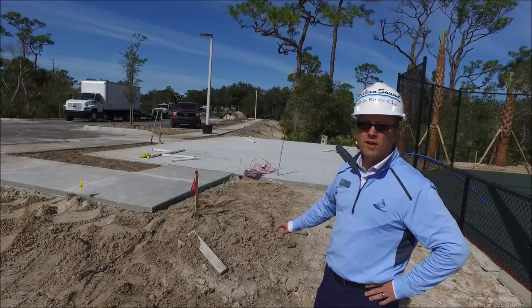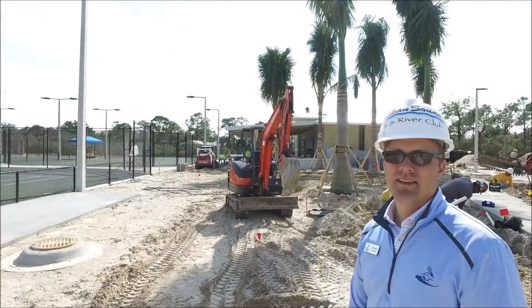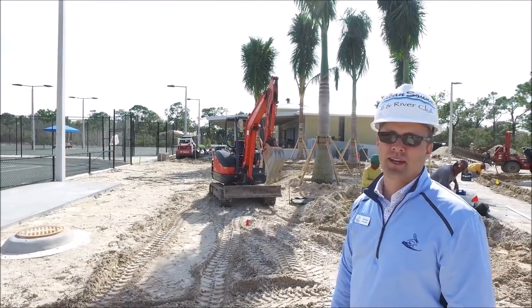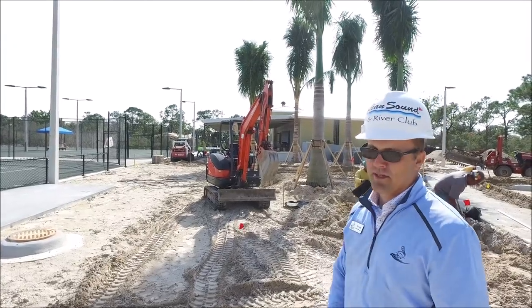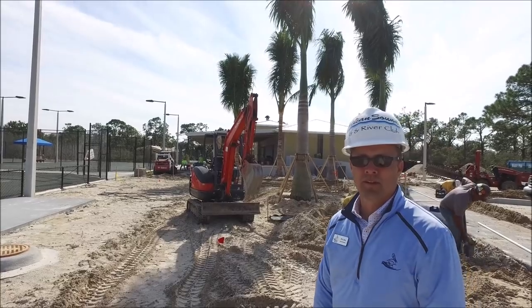On the 28th, the shed will be installed. We have O'Donnells over here putting in the last touches on the landscape trees, and then they'll come back with the irrigation and any of the sod work in the near future.